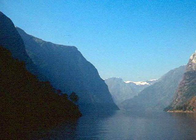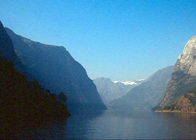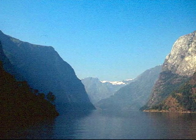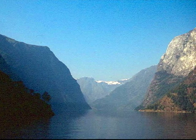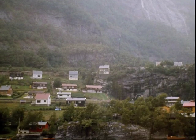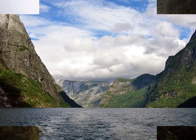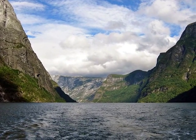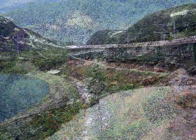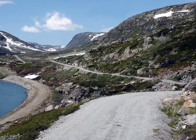Leaving Bergen, we pass through fjord country briefly. It's only a few seconds to view them, but the view is wonderful. We climb very rapidly and soon get to snow, even though it's in July.